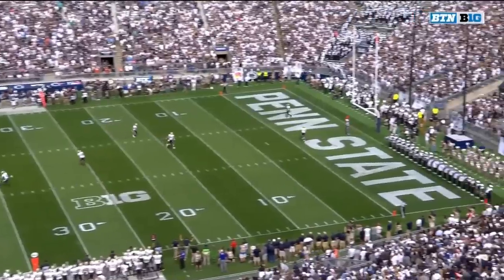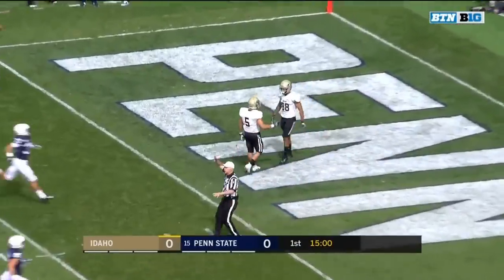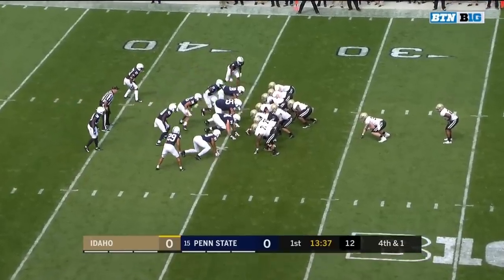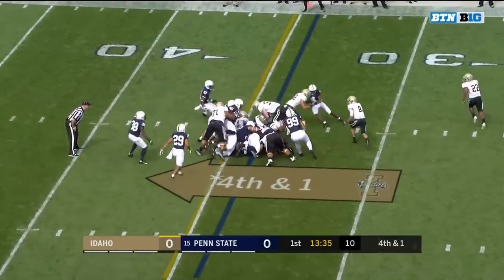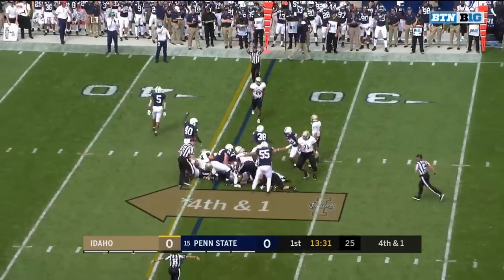The 2019 season for the Penn State Nittany Lions is underway with a boot out of the end zone for a touchback. Football has got it behind their all-Big Sky right guard. They do hand it off, but they're stuffed. Penn State gets the stop.